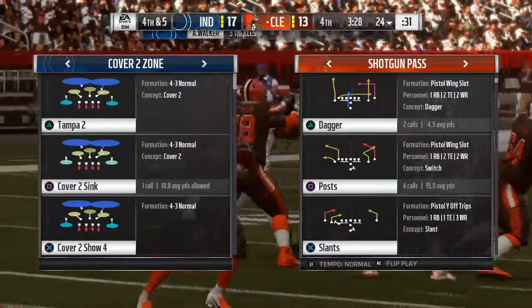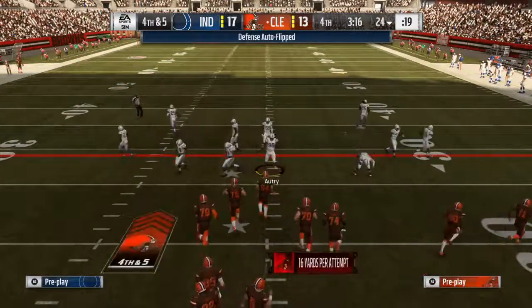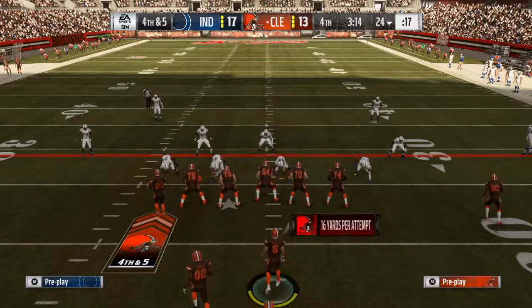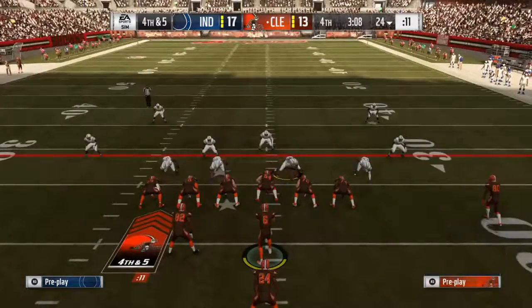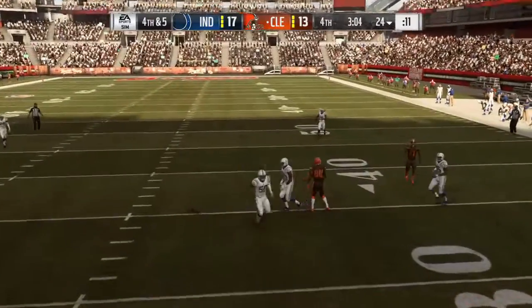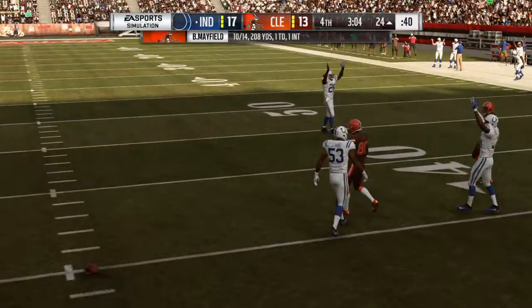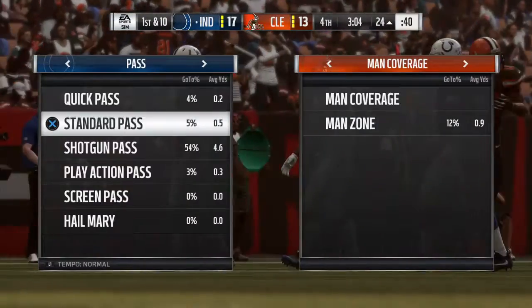When the big guy runs a corner route, you're asking a lot, no matter who's covering him — doesn't matter whether it's a linebacker or a defensive back. He usually has the advantage because of his body type. Here we go now. Desperation time. Mayfield on fourth down — and it's incomplete. Hugh Jackson rolls the dice, but it doesn't work for him.